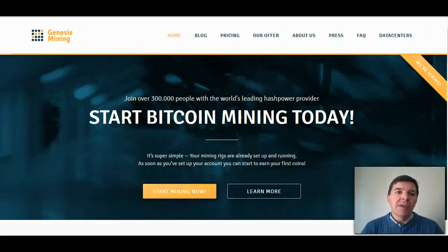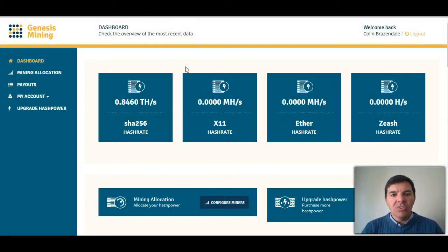I logged into my Genesis Mining account and I was pleasantly surprised to see that my mining hash rate has increased. It was 0.19, but what happened was I had about four people that joined Genesis using my promotional code. When that happens, the person that joins gets 3% more hashing power and I also get 2.5% more hashing power, so the hashing power increased quite a lot.